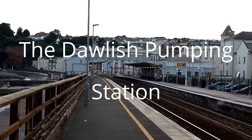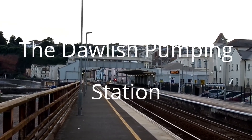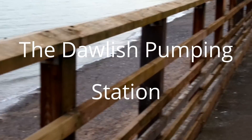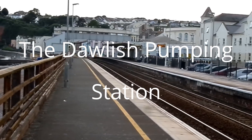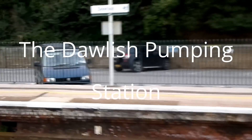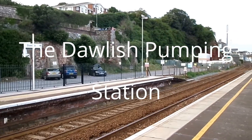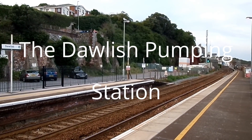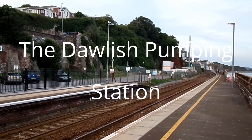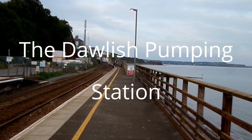Dawlish station used to be on a single track line. When the track was doubled because of the increased traffic, it partly overlapped with the beach, which resulted in it being damaged on many occasions. This was part of Brunel's atmospheric line. The building ruins on the left hand side — with what looks like the old tower, old windows, and portions of fireplaces — that's all that remains of the old pumping house.